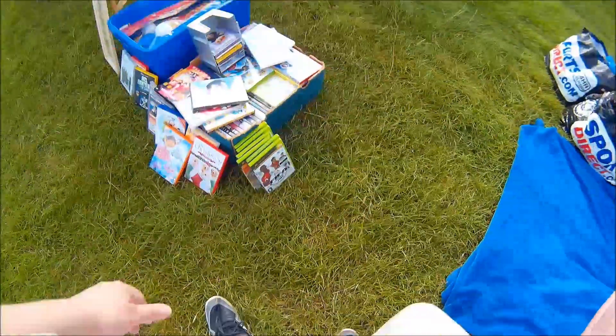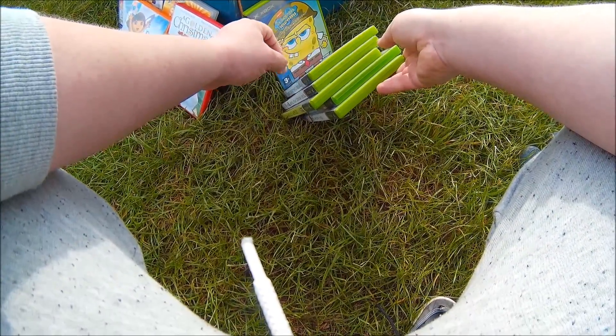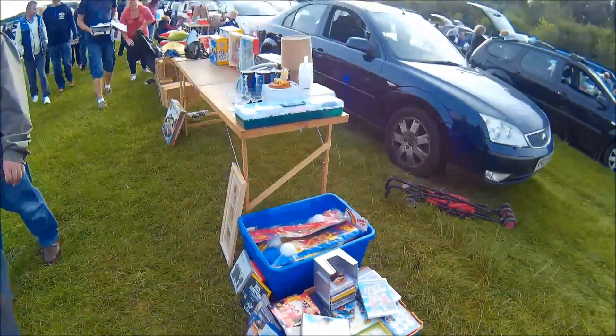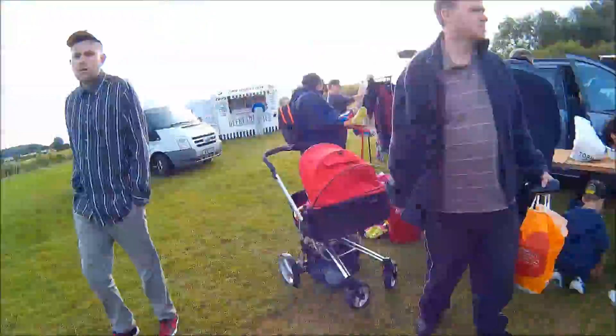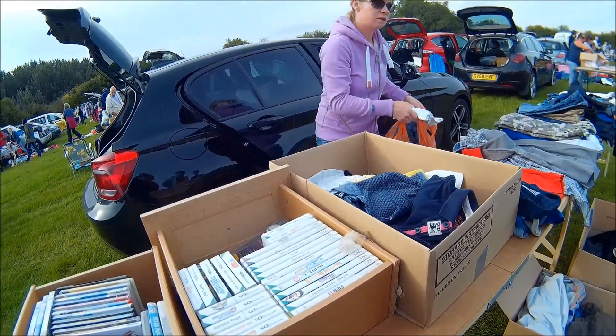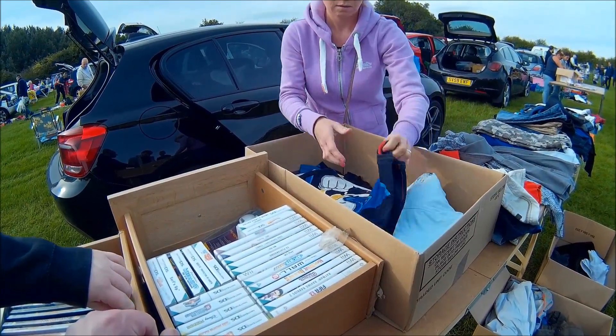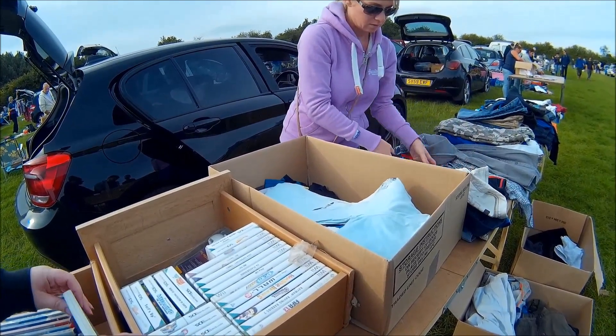Some Xbox titles here, nothing that incredible, so I left those. This one had games too but nothing worth picking up — really bad titles for the Wii and DS. You'll find out something later which I found quite annoying at this boot sale.